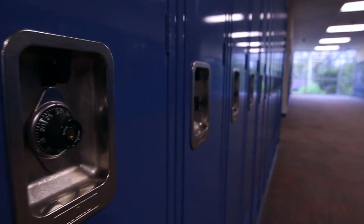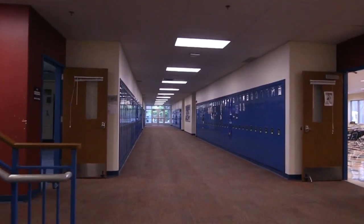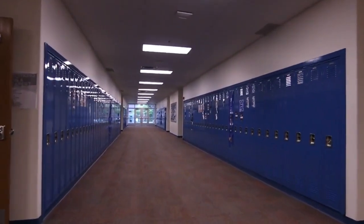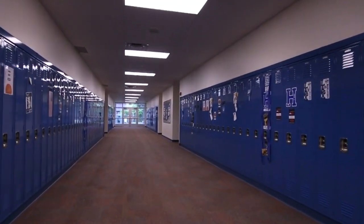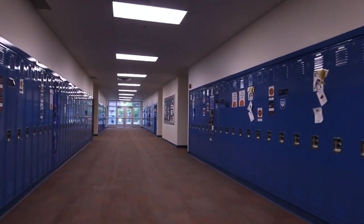Let's take a look at some of our classrooms and talk more about how academic excellence and spiritual development at Heritage prepares our students for college. Heritage Christian High School offers a diversified college preparatory curriculum including honors, AP and dual credit courses.